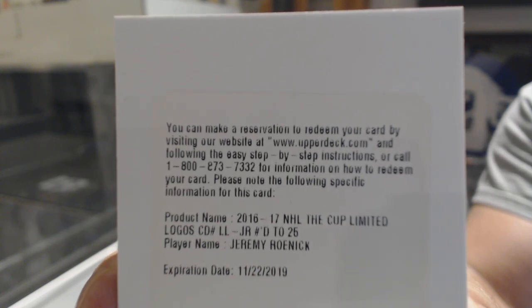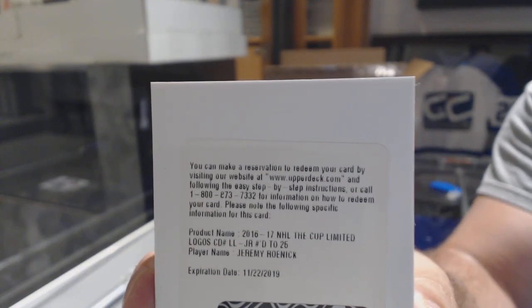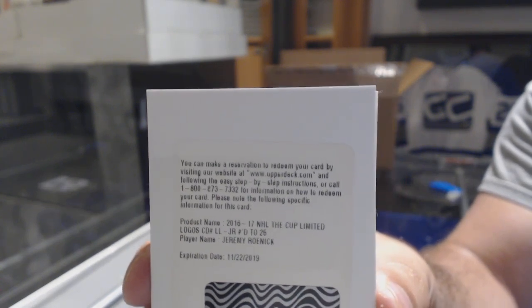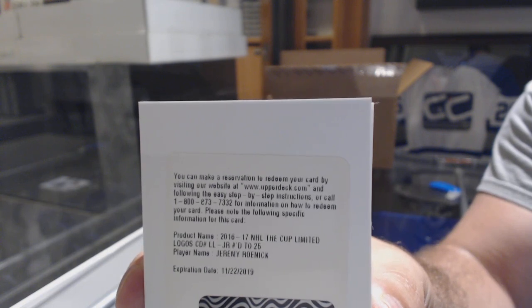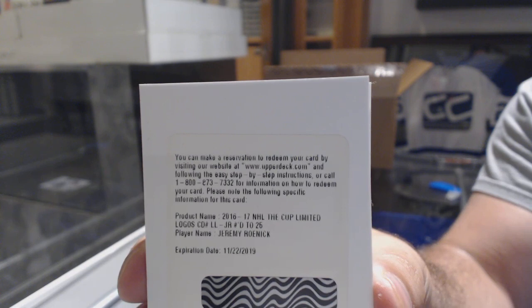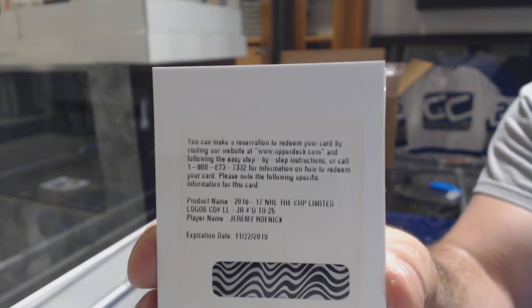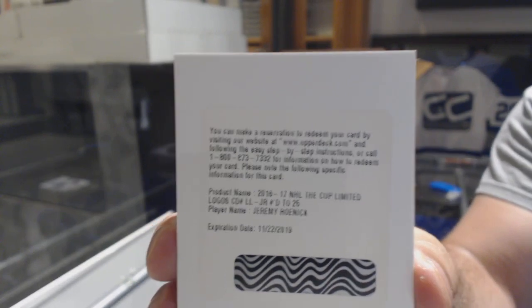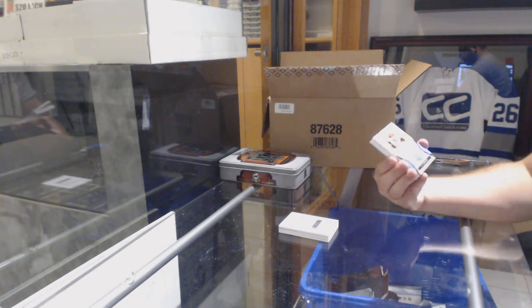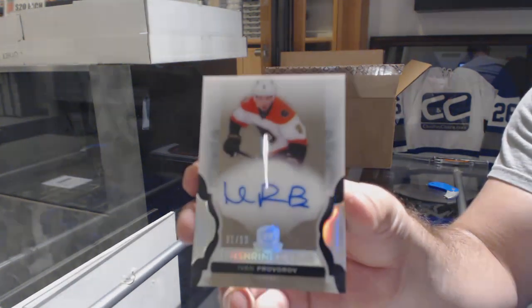If someone can double-check that for me, that would be much appreciated. Obviously that could have several different teams — limited logos, number 225, Jeremy Roenick. We're gonna confirm it is — sorry — LL-JR. So someone can just check the checklist. That'd be great. For the Flyers, Enshrinements auto, number 299, Ivan Provarov.